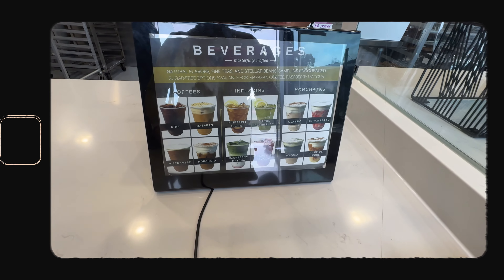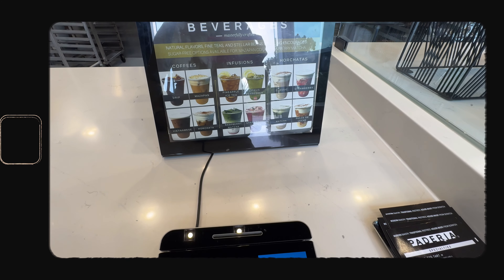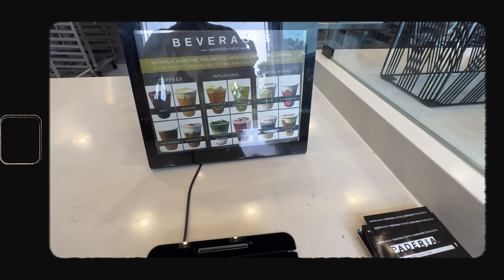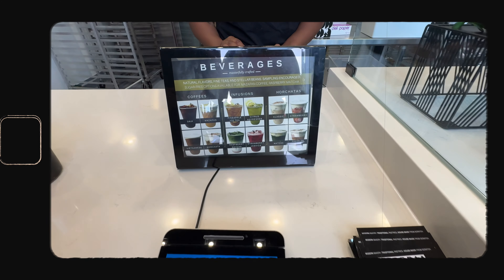For the horchata coffee, did you want to add some horchata to make it less strong for you? Oh yeah, you could, yes. Total is going to be $27.50.